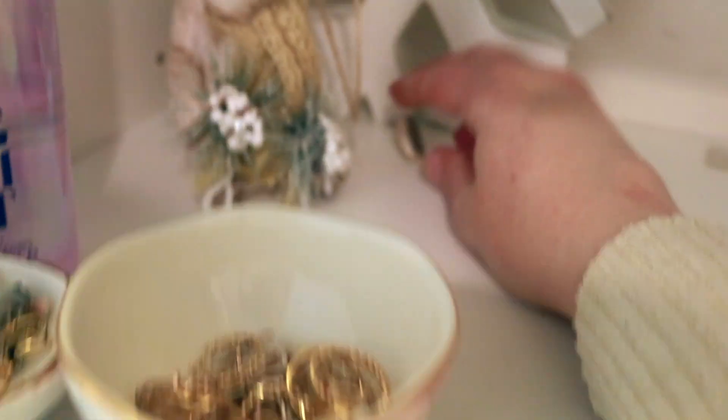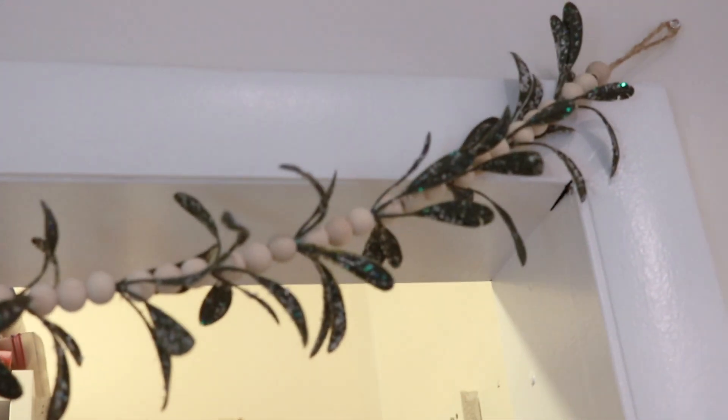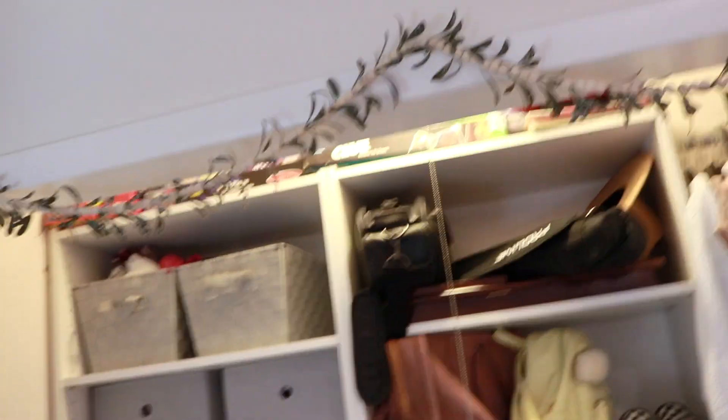In this little corner we have the other reindeer — I keep forgetting to glue his ear back on, I need to do that. We have this snowflake from Hobby Lobby and all of this is from Hobby Lobby. Up above we have this beautiful sparkly garland with wooden beads — all splendor and glory — also from Hobby Lobby. Thank you guys so much for watching! I'm sorry I haven't posted in forever but we're getting back to it. I hope this got you inspired to decorate your room, and when in doubt just go to Hobby Lobby. I'll see you guys in my next video, bye!